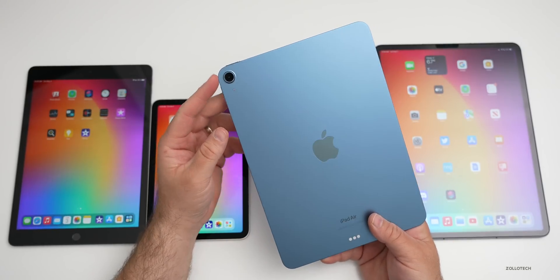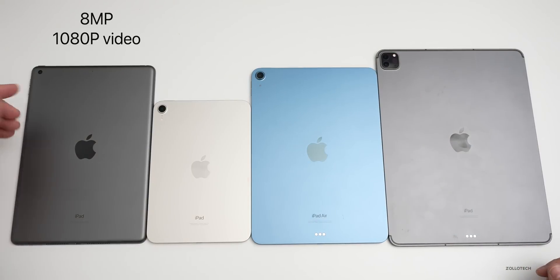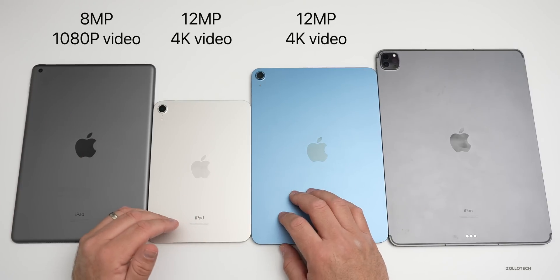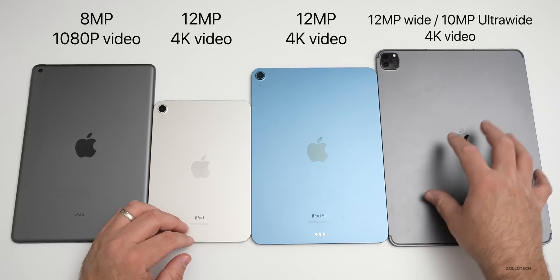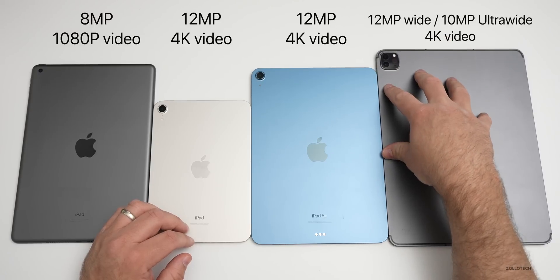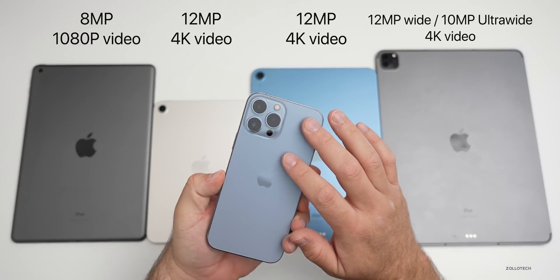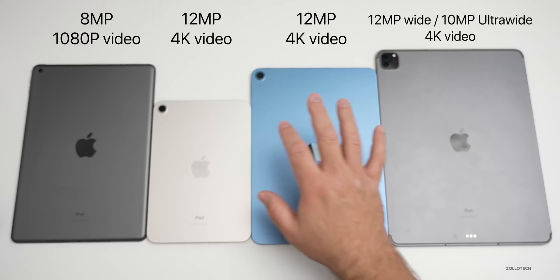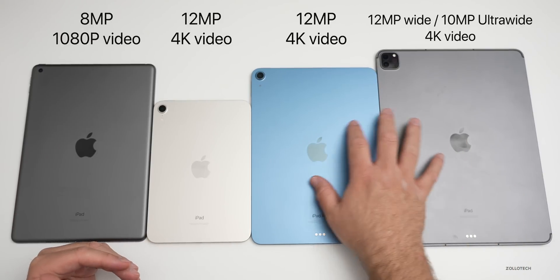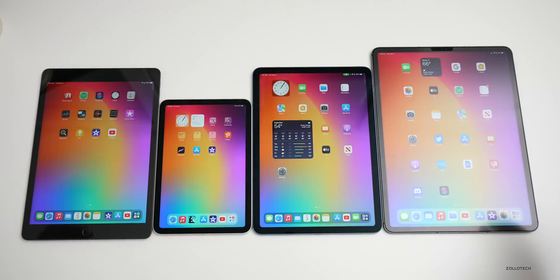The rear cameras are a little different across all models. On the standard iPad we have an 8-megapixel camera. On the iPad mini and iPad Air we have 12-megapixel cameras. On the iPad Pro we have a 12-megapixel wide and a 10-megapixel ultra-wide camera, along with the LiDAR sensor. That said, I wouldn't recommend buying an iPad just for the rear camera — your phone is likely more capable.